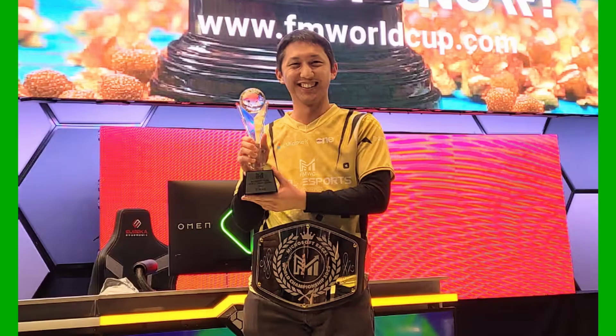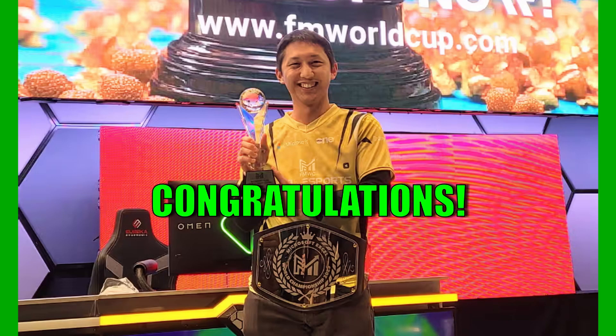Andrew won for the third year in a row. He won $3,000, a trophy and a belt. Andrew just didn't succeed — he excelled. But congratulations, Andrew. Maybe I will be competing with you someday, you never know.